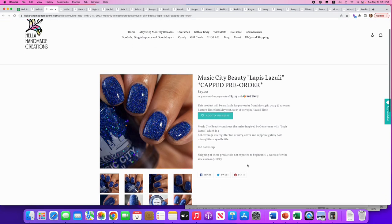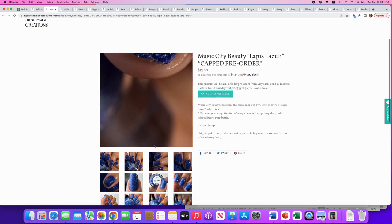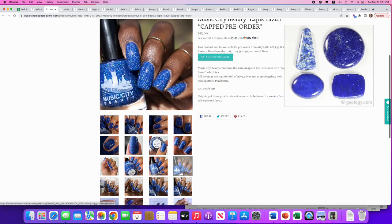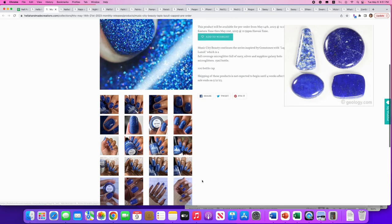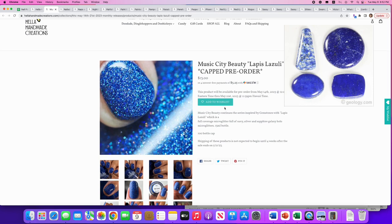Music City Beauty: 'Lapis Lazuli' — only 100 available. I think this is the most accurate inspiration I've ever seen. It's inspired by the gemstone lapis lazuli, with full-coverage micro glitter in navy, silver, sapphire galaxy holo micro glitters. Look — it's spot on! And here's a shot with the reflective glitter going crazy. This is really pretty, going on the list. I have a lot of blue but I need to remember I really like this one.